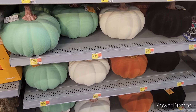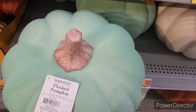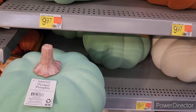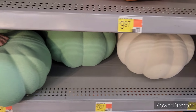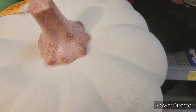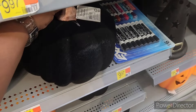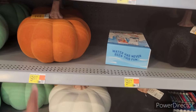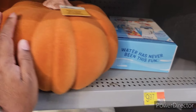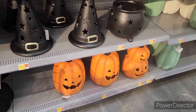Now look — oh my gosh, aren't these beautiful? I don't want to rush through here. They're flocked pumpkins — look at that, that is absolutely beautiful. I love them.